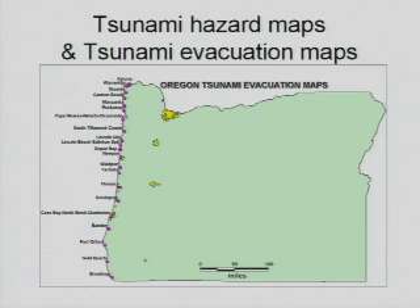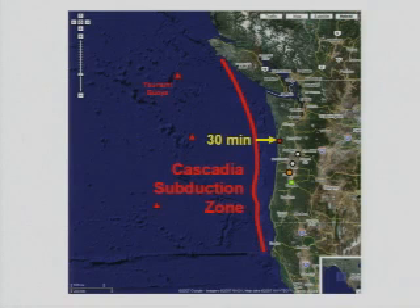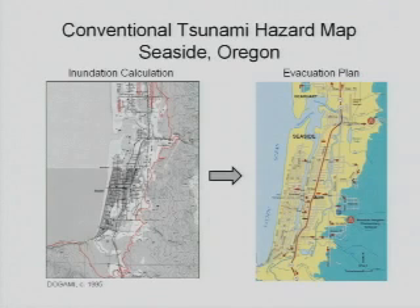This is a map of Oregon where we have tsunami evacuation maps — we have tsunami inundation maps for the entire coastline. We would expect after a major earthquake a tsunami to hit the north coast in about 30 minutes and the south coast in an even shorter timeframe. This is an example on the left of what one of our tsunami inundation maps looks like — this is for Seaside — and on the right is a tsunami evacuation map showing with arrows how to evacuate.